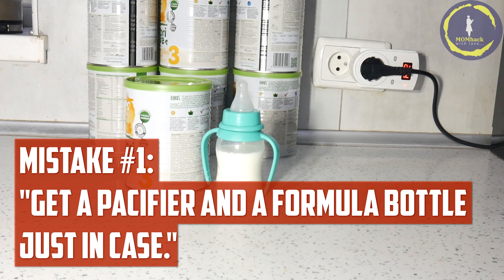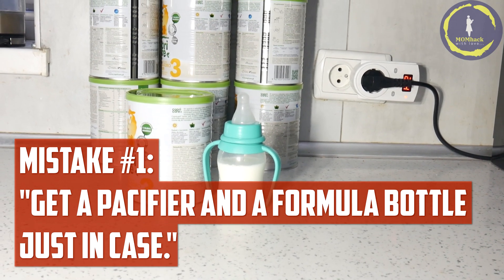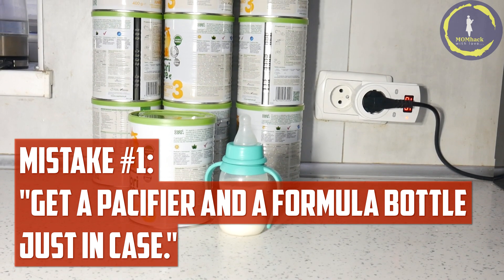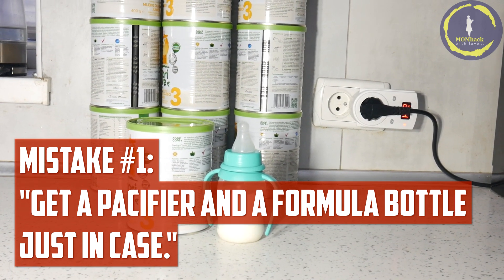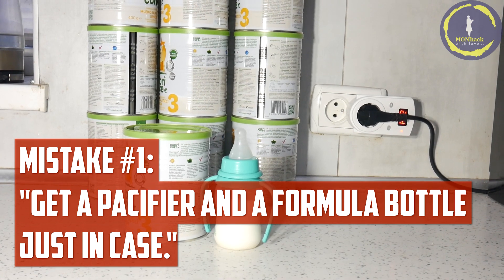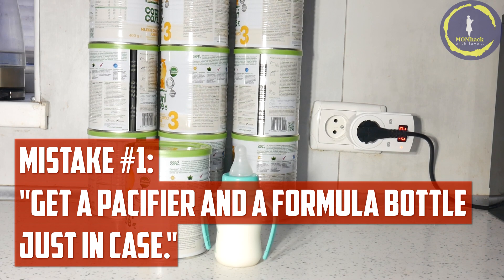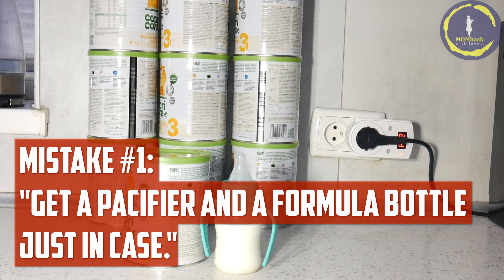Mistake number one: get a pacifier and a formula bottle just in case. While having these items on hand might seem like good planning, introducing a pacifier or formula too early can interfere with breastfeeding. Sucking on a pacifier can lead to nipple confusion, making it difficult for a baby to latch onto the breast properly.